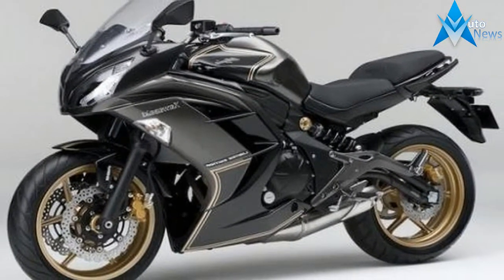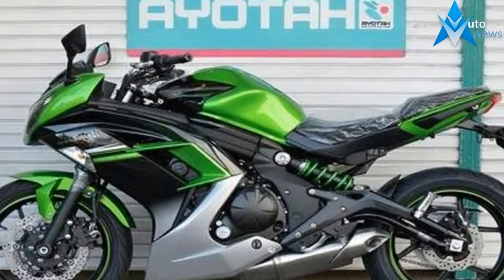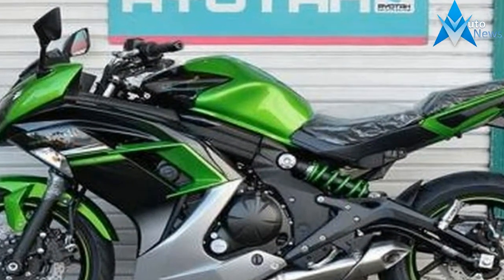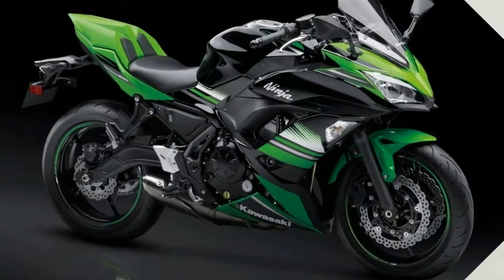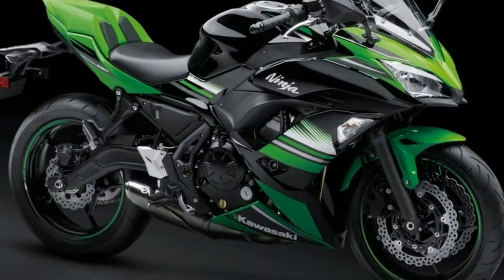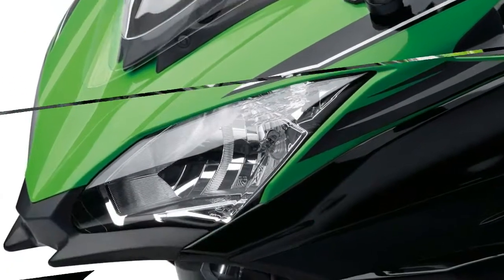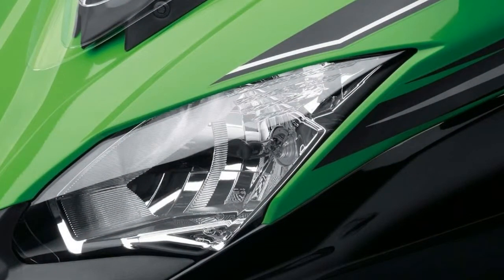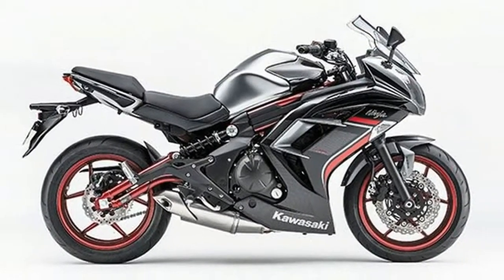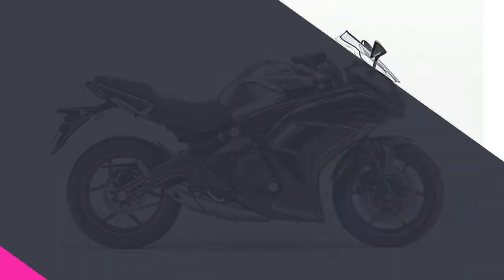Displacement: 399.00 cc (24.35 cubic inches). Engine type: twin, four-stroke. Power: 42.91 horsepower (31.3 kilowatts) at 9500 RPM. Torque: 37.00 Nm (3.8 kgf·m or 27.3 ft·lb) at 7500 RPM.